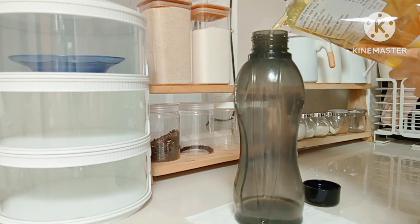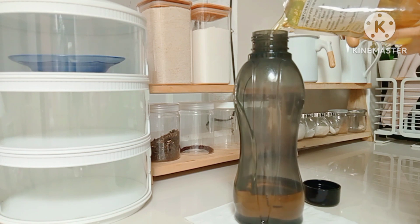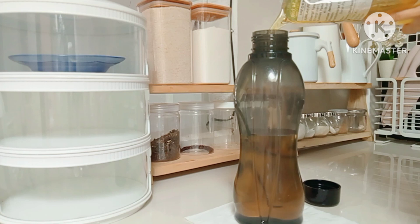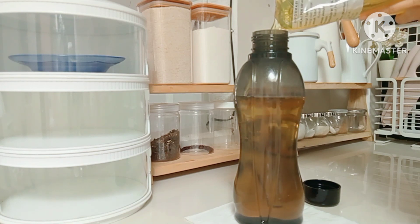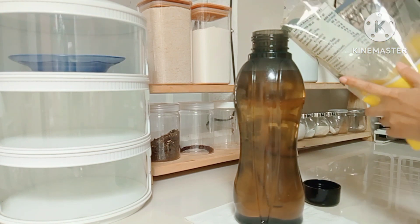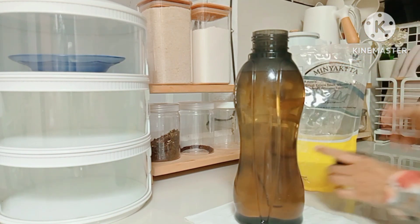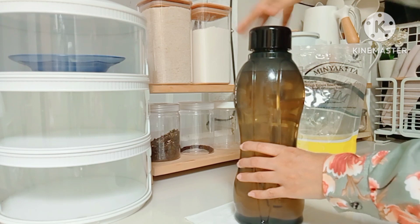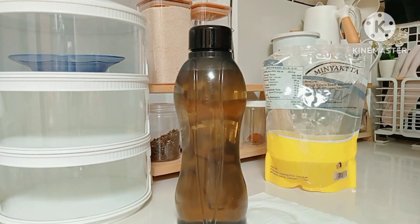Sekarang dilanjut lagi teman-teman, nah ini aku juga mau refill minyak sayur, aku ngambil dari minyak kita. Sekarang itu di rumah aku naik teman-teman, dari 28.000 terus 30.000 sekarang jadi 31.000. Jadi untuk 2 liter ini, 2 botol ya teman-teman. Yang satunya nanti gak penuh, jadi kalau yang satu ini yang lagi aku tutup ini baru penuh. Oke dilanjut, sekarang aku ambil botol yang satunya.